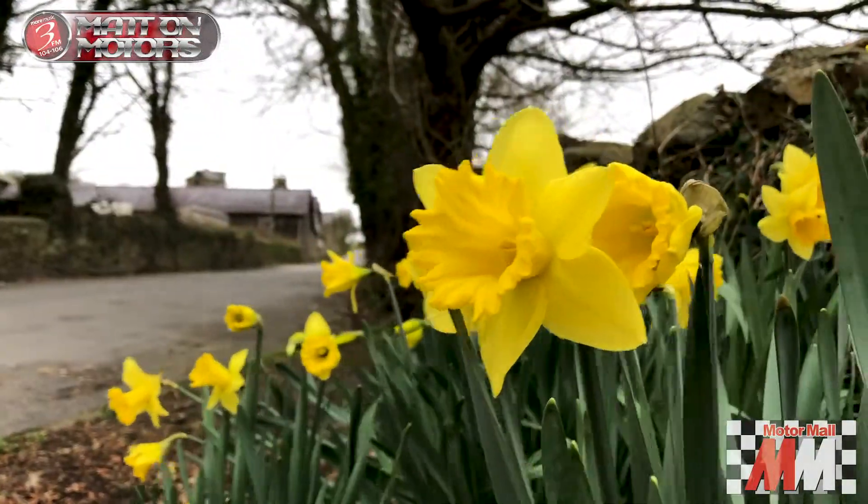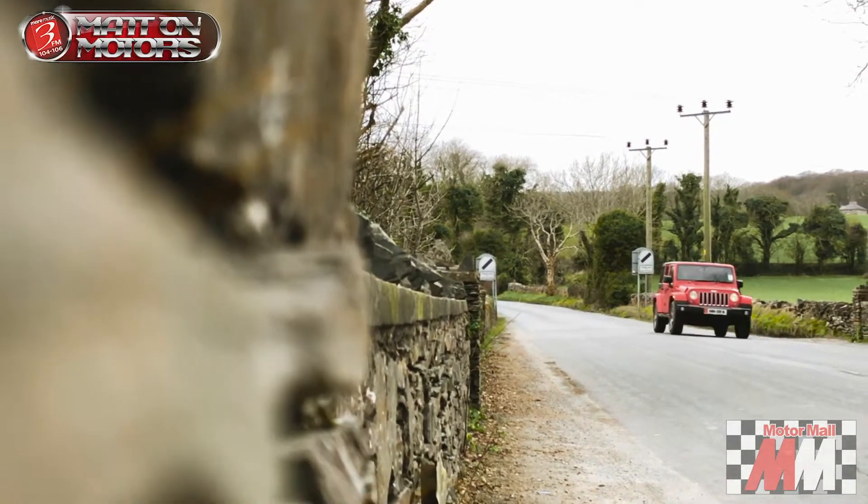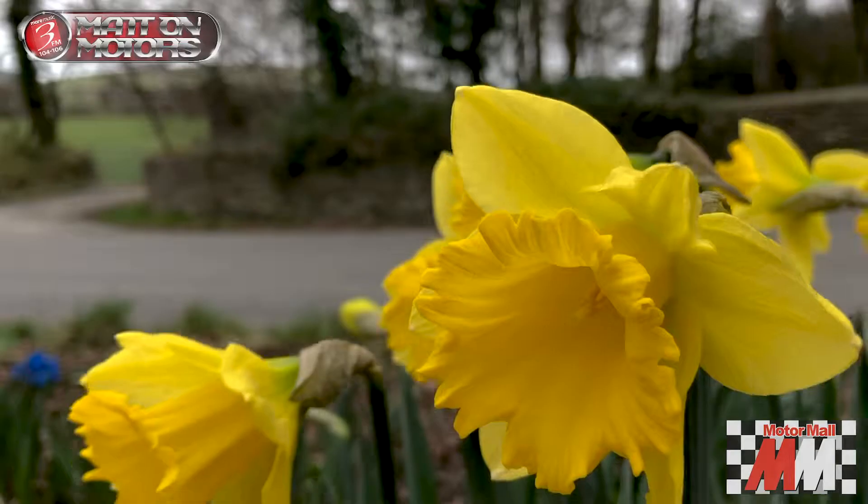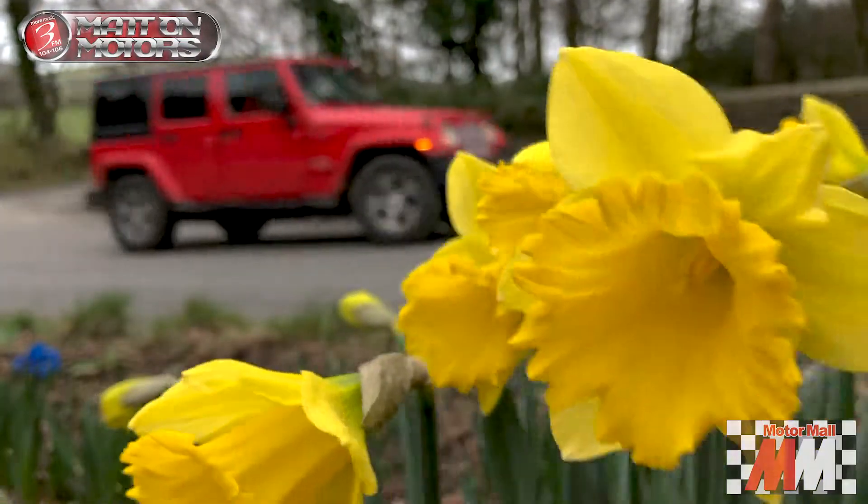Driving the Jeep is, for me, a relaxed affair. It's not a sports car. It's not intended to go fast. It's an off-roader, a four-wheel drive, although you can select two-wheel drive mode. There's a choice of 2.0-litre or 2.2-litre turbocharged engines, each with an automatic gearbox, and using that gearbox is a doddle. It's far easier to navigate through than some of the vehicles we've driven recently on Matt On Motors. It might be a big vehicle, but it's very easy to get round.